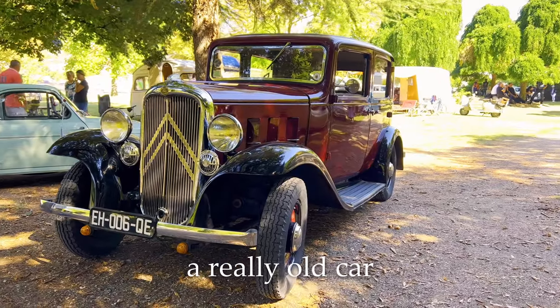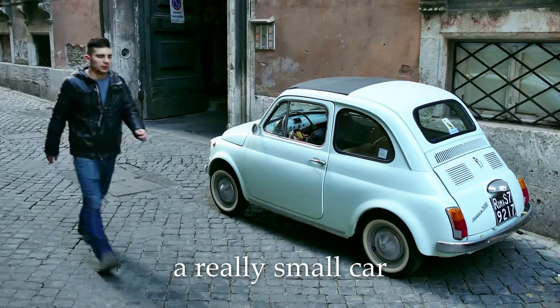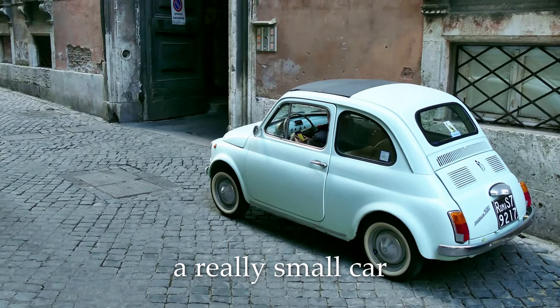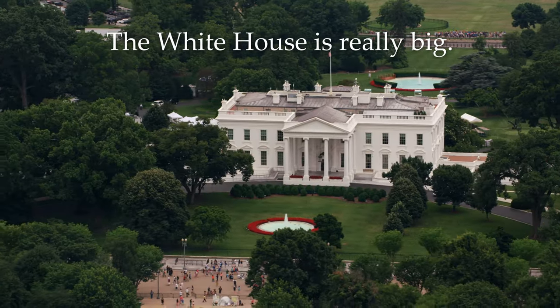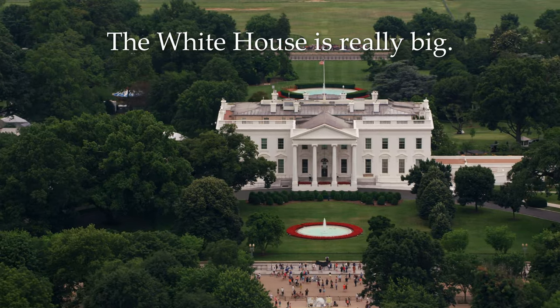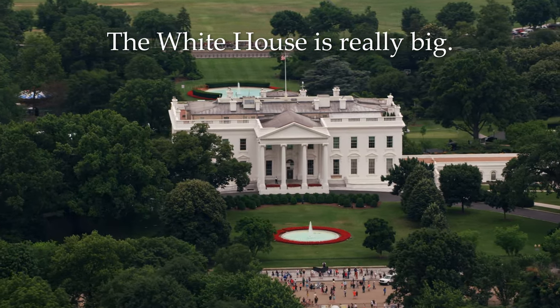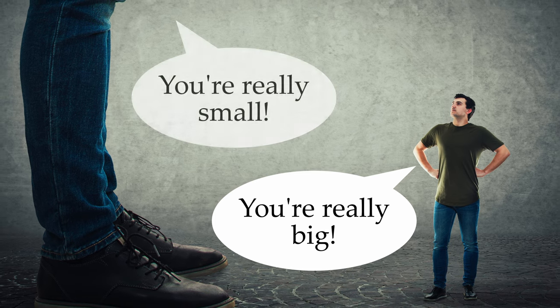A really big dog. A really old car. A really small car. The white house is really big. You're really big.